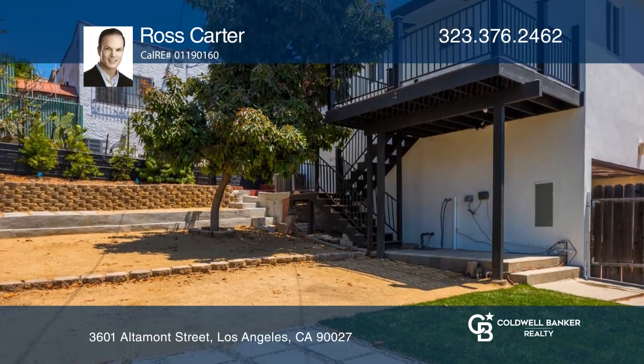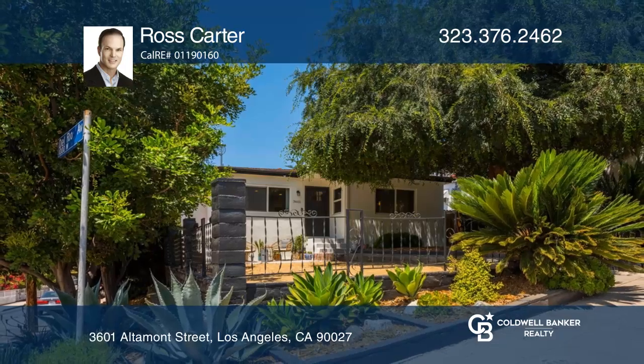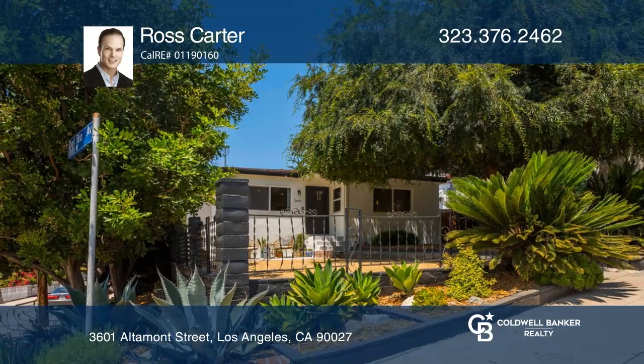You will enjoy the spacious backyard with a patio and mature avocado tree. Make yourself at home by scheduling a tour with Ross Carter.